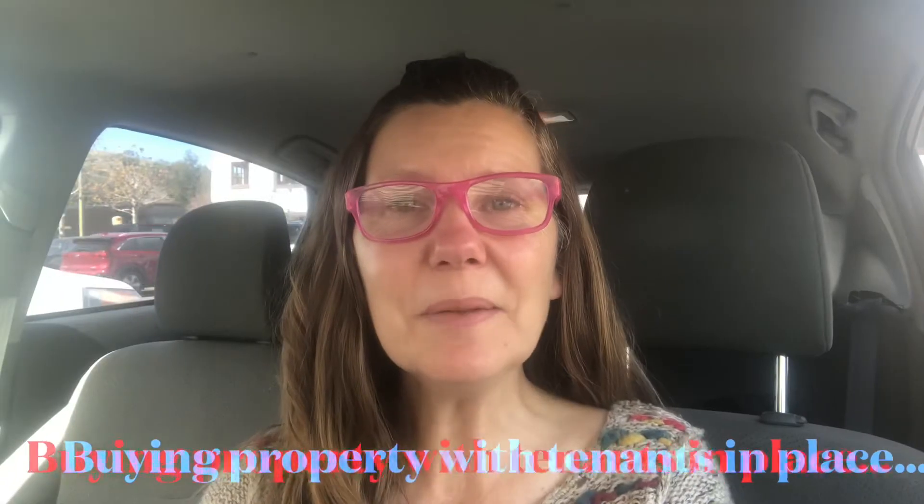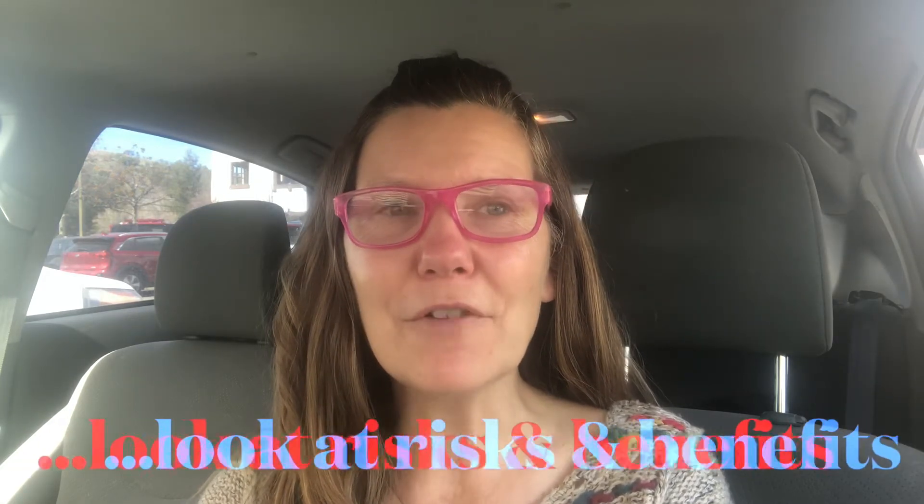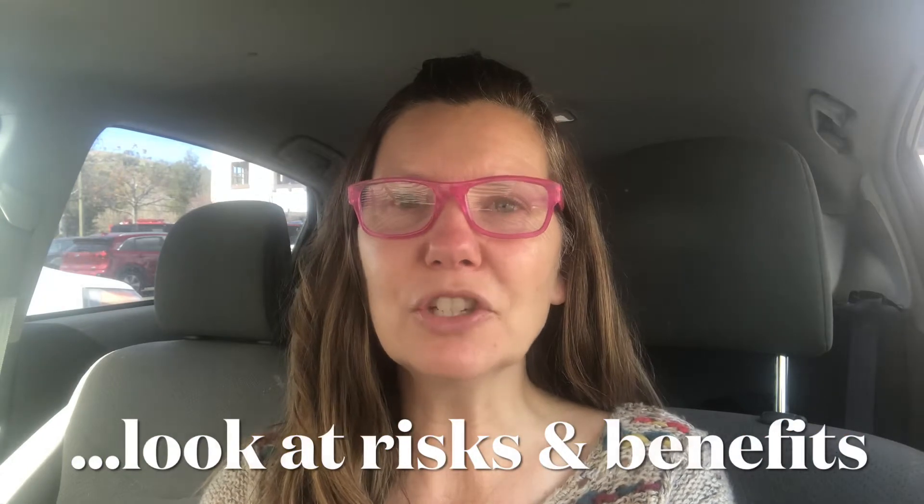There are some things you're going to want to know when you're looking at properties that already have a tenant in place with an existing lease. This may sound like an excellent opportunity for an investment and to start earning money right away; however, we need to look at the potential risks and the benefits of purchasing these properties and inheriting a tenant.